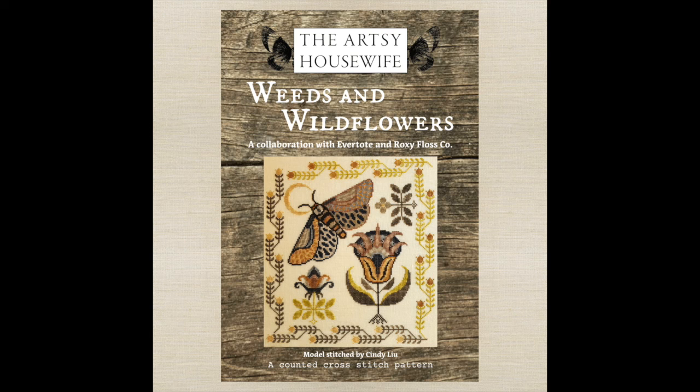Before we talk about our works in progress, we released the birthday box last week. We have a new collaboration out, now available for pre-order — it's the Birthday Box stitch along, hosted by me over on my other YouTube channel, Off the Grid Needle Arts. It's a collaboration with Carrie of Roxy Floss Co as well as Gigi of the Artsy Housewife. The chart is called Weeds and Wildflowers. It really is so lovely.